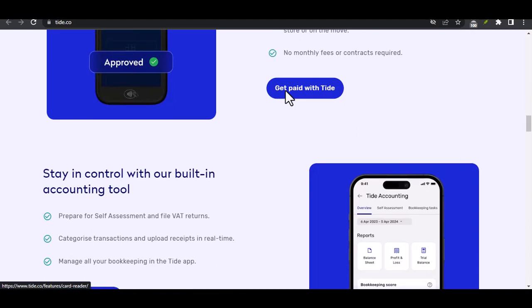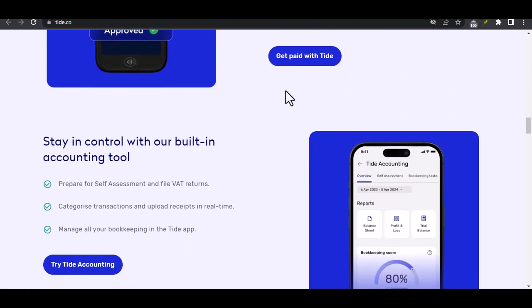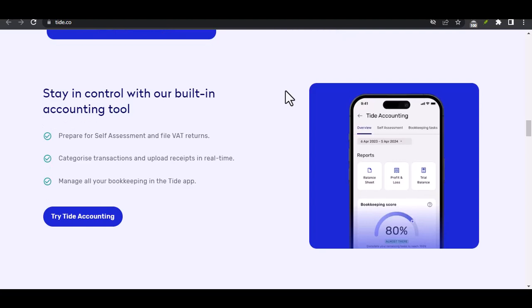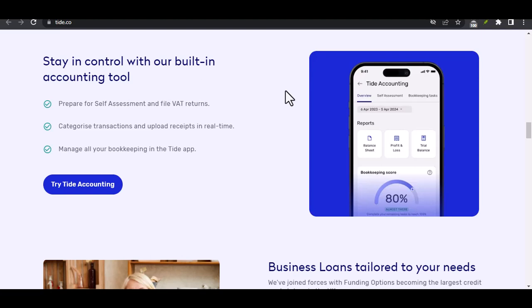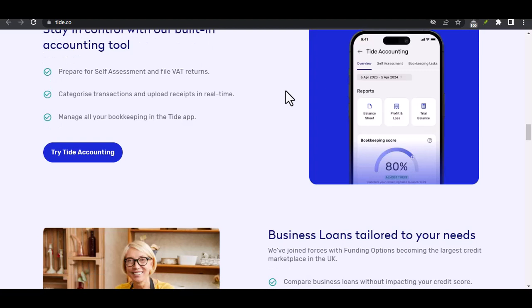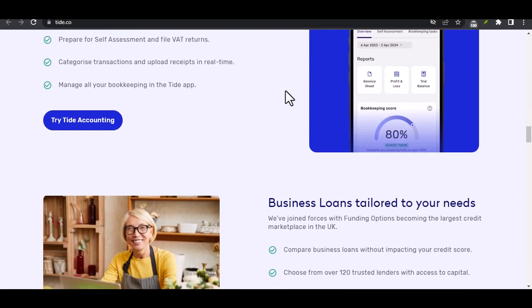External bank fees — the bank you're transferring the money to might also have their own fees for receiving transfers. It's a good idea to check with your receiving bank beforehand to avoid any surprises. Tide might also have limits on the amount of money you can transfer out in a single transaction or within a specific period. These limits are usually in place for security reasons, so be sure to check their policy if you're planning a large transfer.